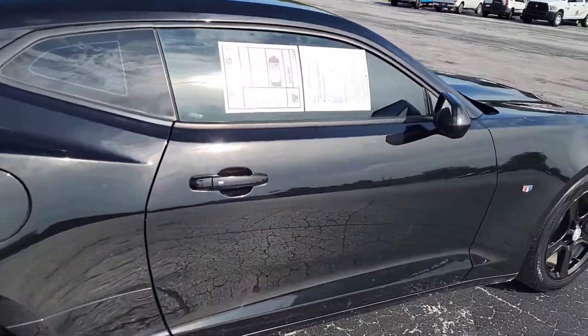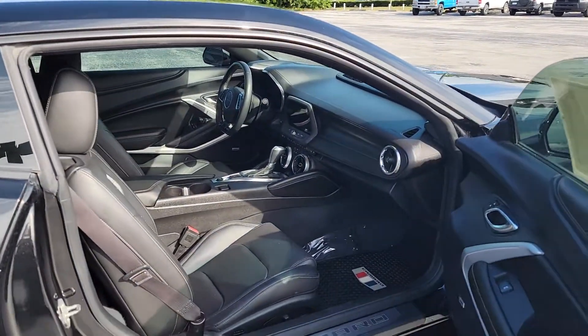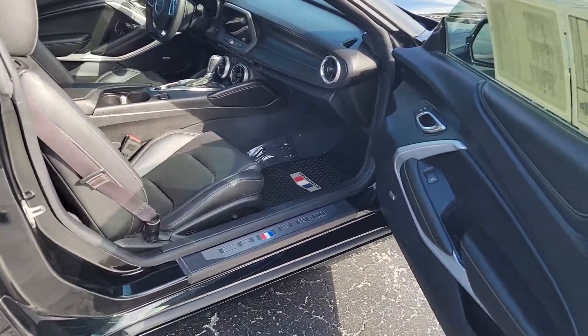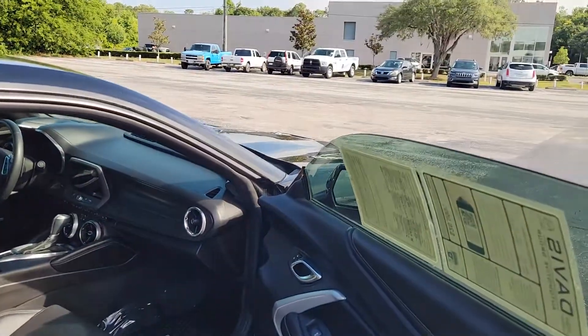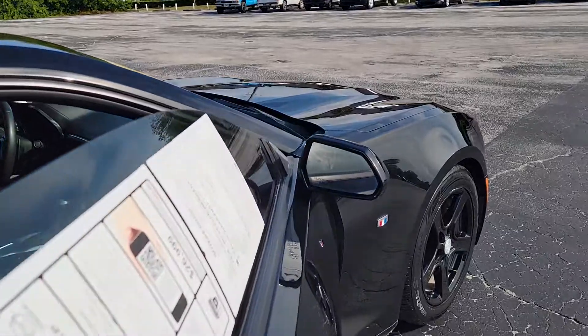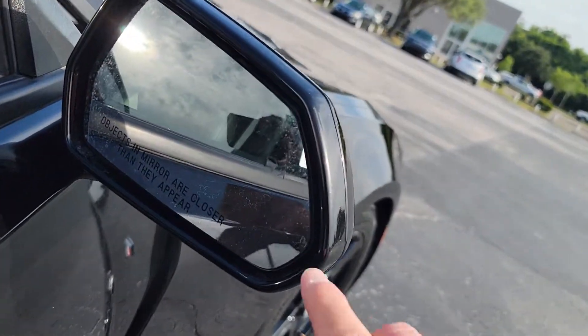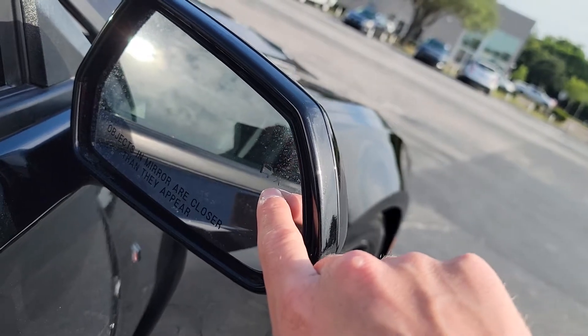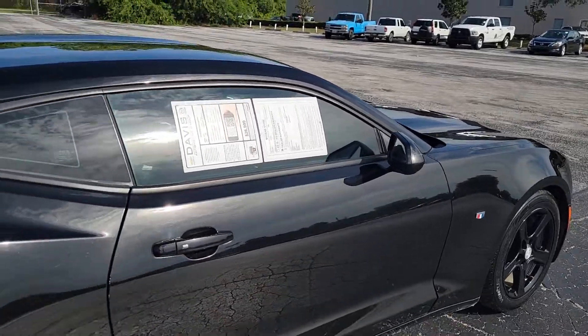This one is pretty much loaded to the max for a 2016. You've got the leather interior in here, Bose audio system, as well as a slew of other features that I'll get to in just a minute. As you can see in the mirrors, it's got the side blind spot alert. Kind of tough to see through video, but right there, there's a car and a star that'll light up bright orange if somebody is in your blind spot.